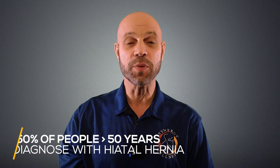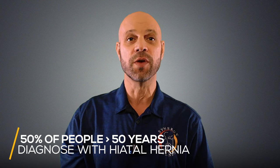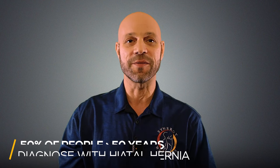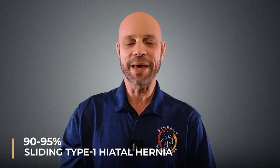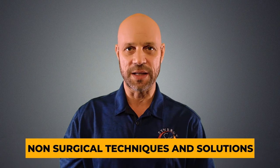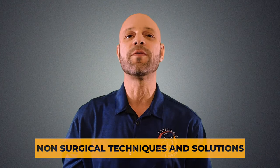It's estimated that 50% of people over 50 years old will be diagnosed with a hiatal hernia in their life, with 90-95% of those cases being a sliding type 1 hiatal hernia. That percentage rises to 60% for 60 year olds. So I have some non-surgical techniques and solutions that will help you avoid surgery and medication and get the relief that you deserve.